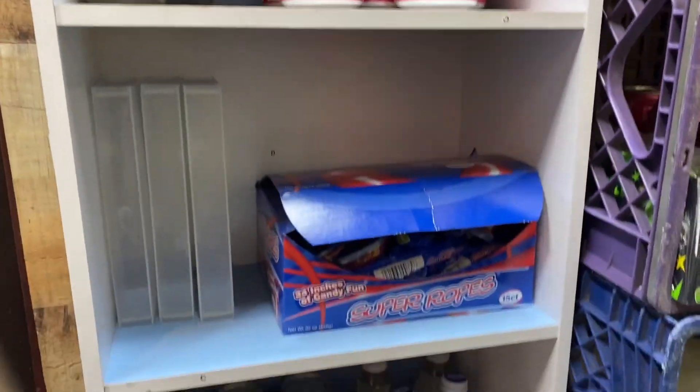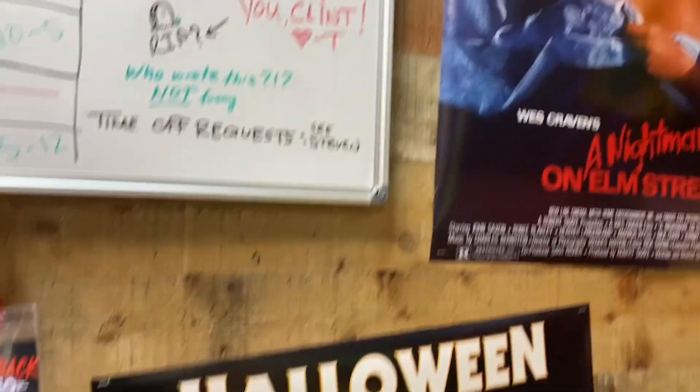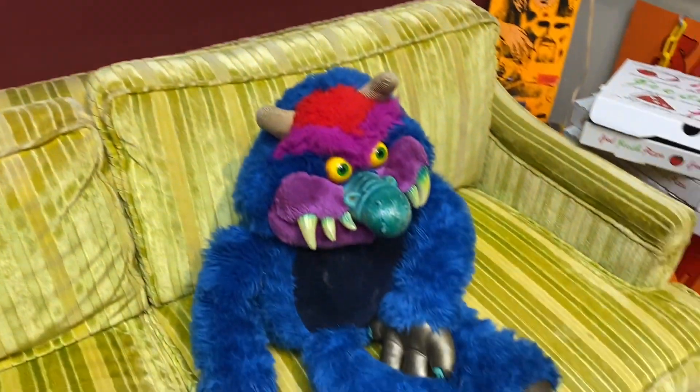The Crypt Keeper up there. Now this is right at the entrance of Slashback Video — like you pass through some doors and this is the first thing you see. It's Halloween, Leprechaun, Nightmare on Elm Street. Love the VHS.